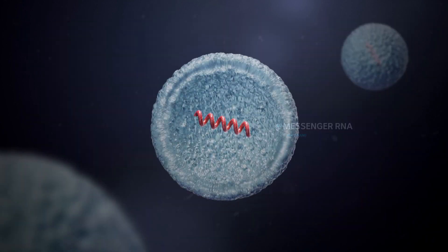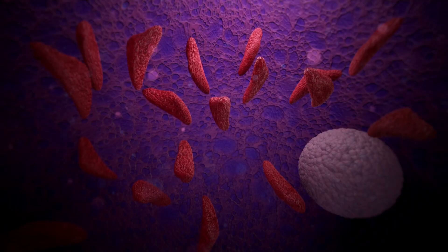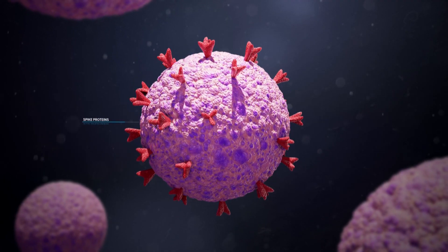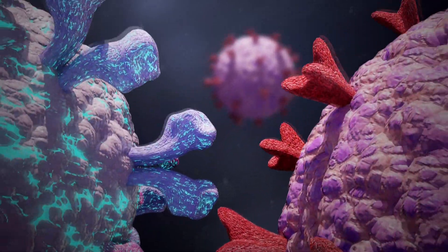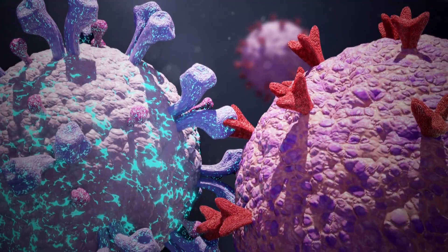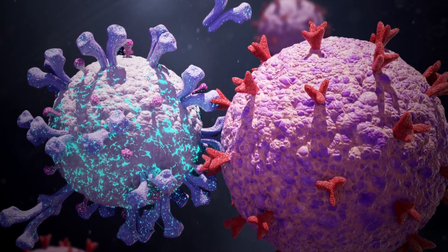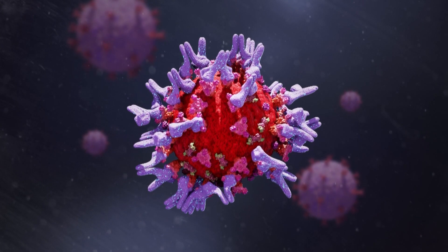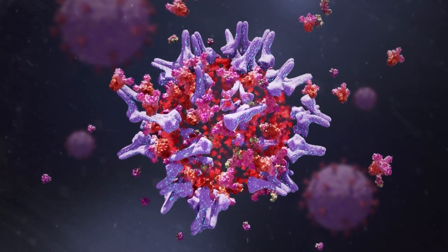The mRNA is wrapped in a fatty coating that helps it enter our cells. Once the instruction in the mRNA is inside, the cells use it to make the protein and display it on the surface. Immune cells then recognise that those spike proteins don't belong there and lock onto them. They learn to create antibodies against them, and we retain a memory of that, which is enhanced when we go for our second dose of vaccine. The mRNA then gets broken down quickly after its contents are delivered and used.